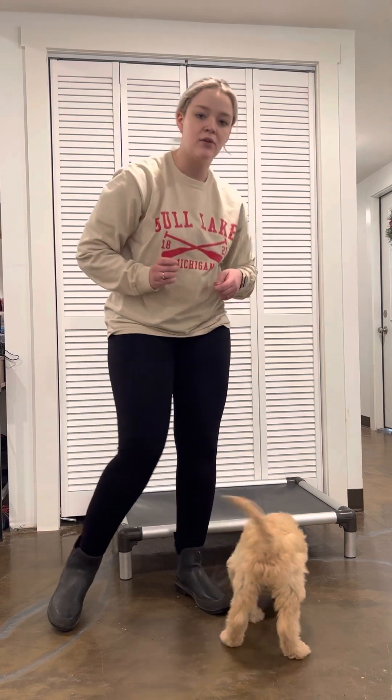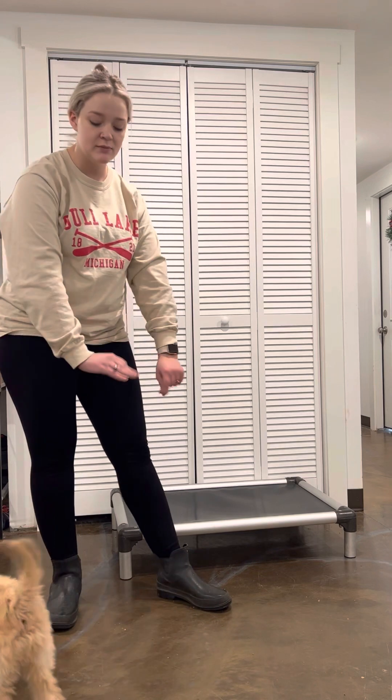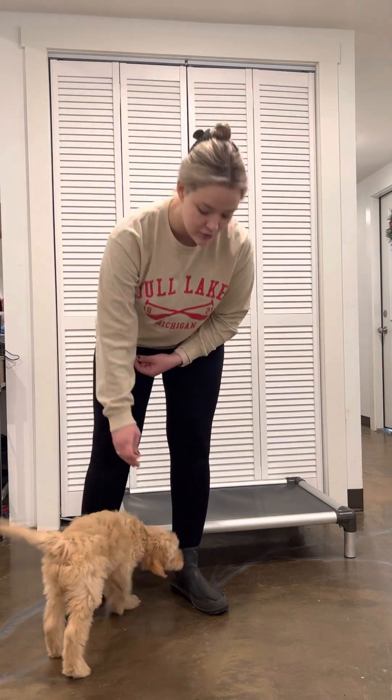As she jumps on me, I'm going to give a little bit of that knee and kind of nudge her off. I'm not going to use my hands, otherwise I'm rewarding the jumping.